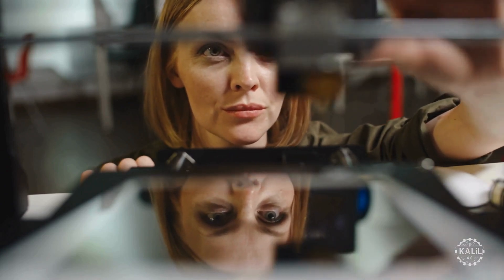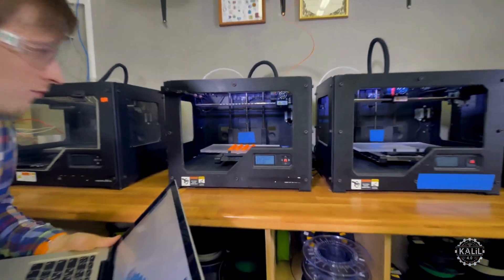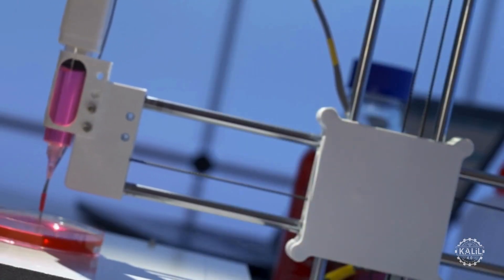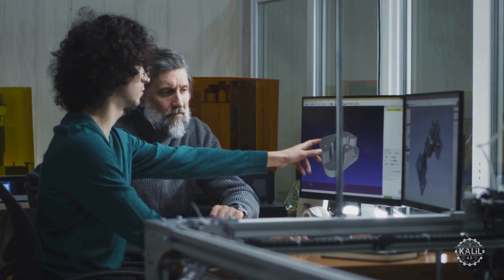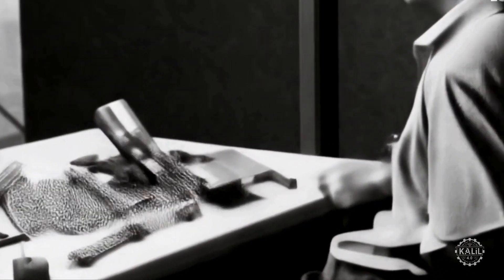It's been decades since subtractive manufacturing was the only method for making parts. Today, additive manufacturing is entering maturity and pushing into realms once considered science fiction, building complex items layer by layer and enhancing both design possibilities and efficiency. Let's take a look back and forward.